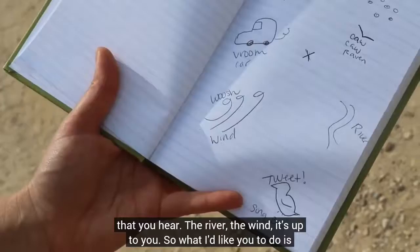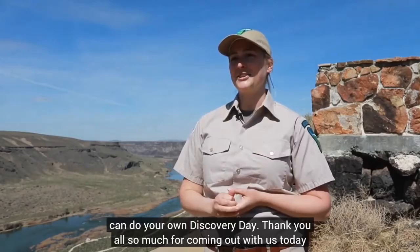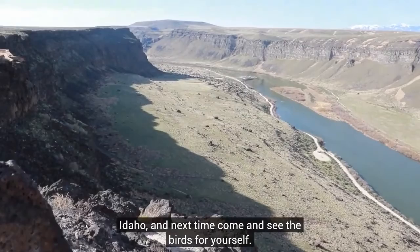Next time you're in your yard, around your apartment building or house, or visiting your local park, take these activities with you and do your own Discovery Day. Thank you all so much for coming out with us today and learning about the NCA. Although our time has been short, I hope you've learned a little bit about raptors and the NCA as well as their habitat. Be proud that such an amazing place is here in the state of Idaho, and next time come and see the birds for yourself. Welcome back from our virtual field trip — now I'm going to show you how you can take your own field trip into the NCA and learn how to identify some of the raptors you'll see out there.